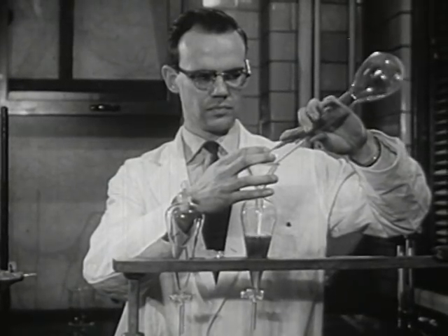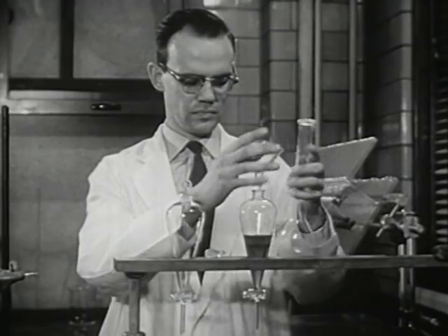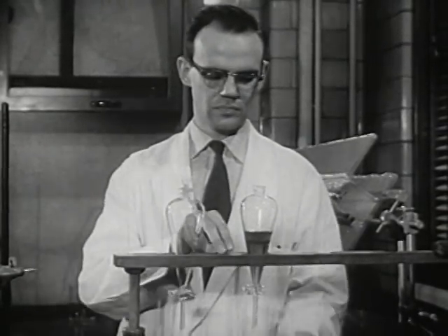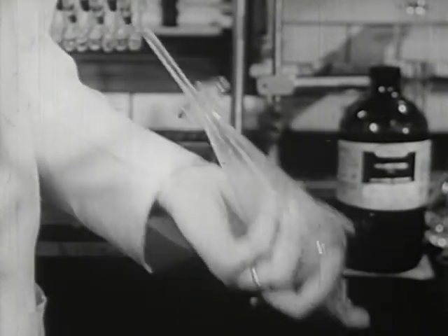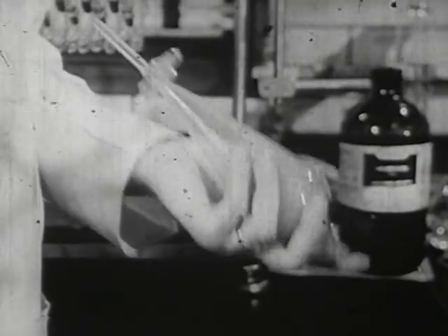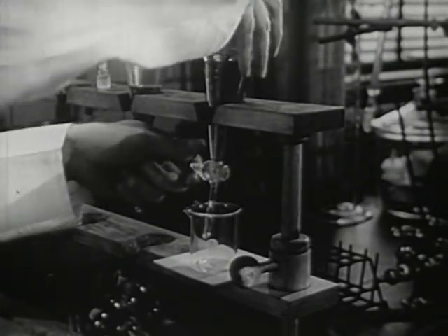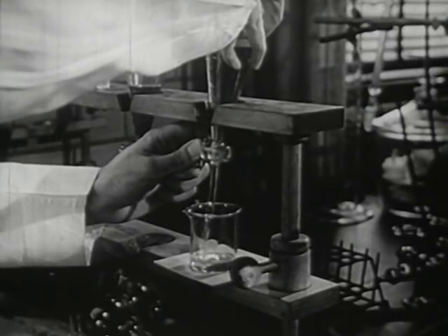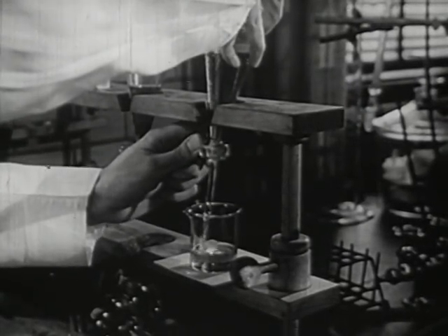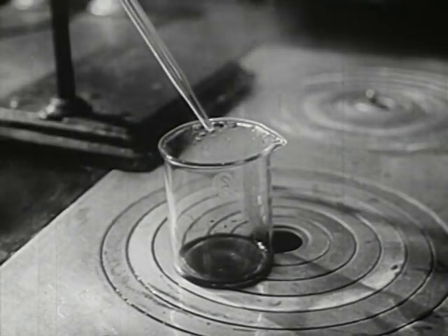The liquid in the second pair of flasks contains tars. It is first diluted with water, then chloroform is added. The chloroform dissolves the tars from the solution. Since chloroform and water do not mix, the chloroform mixture separates from the water as soon as the shaking stops. Finally, chloroform is evaporated out of the mixture by boiling, leaving the tars behind in the measuring cup.